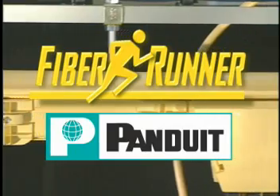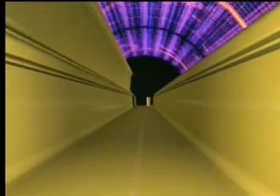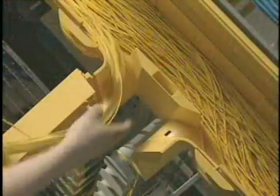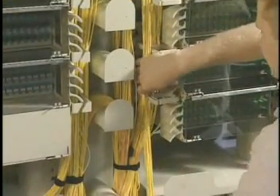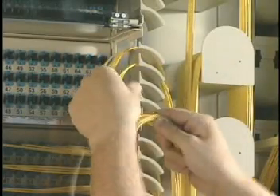A leader in connectivity, cable management, routing, and labeling solutions. Fiber Runner is designed to segregate, route, and protect fiber optic cable and high-performance copper cabling runs to and between equipment racks within a telecommunications room or service provider facility.